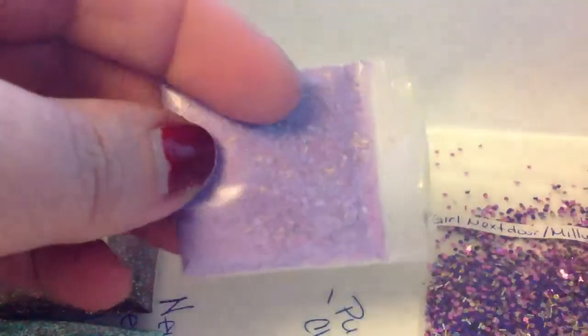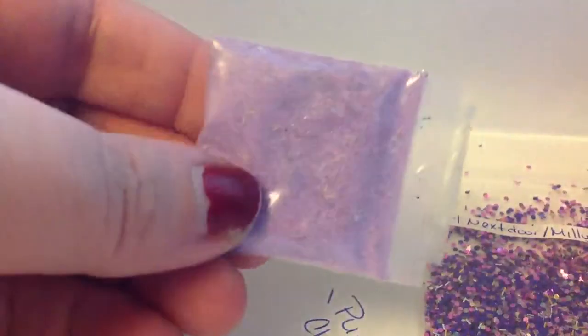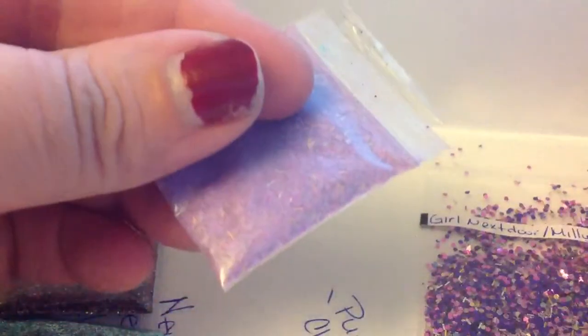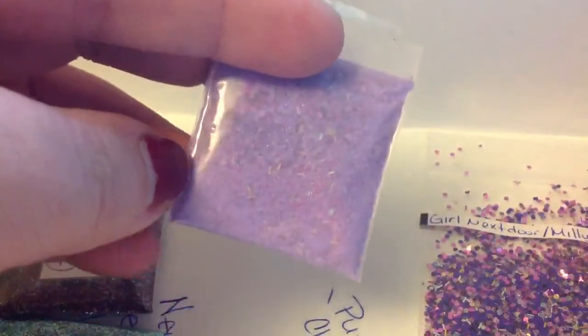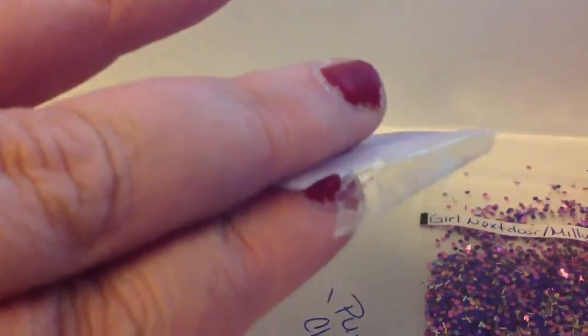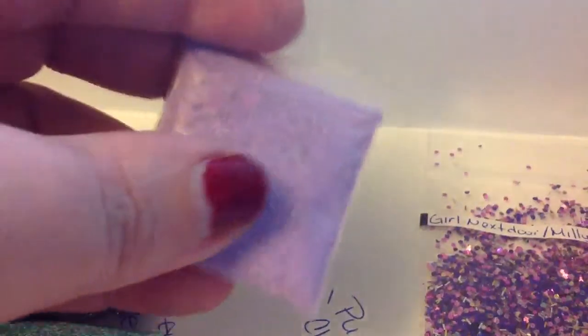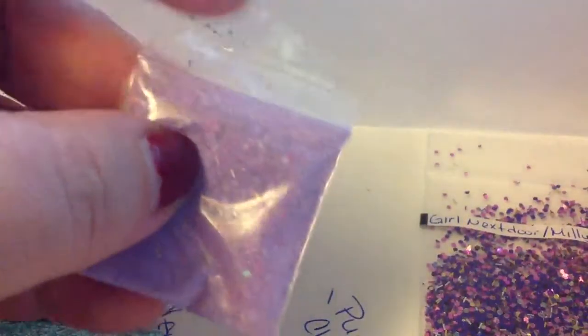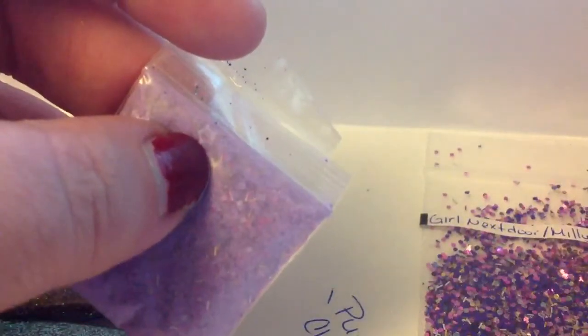This one here is a chalk purple mix that she made. And I cannot wait to sample this and see how it looks. Don't mind my nails, they're horrible, they're really terrible. I've been so sick, so I've neglected them. I keep trying to paint them but they just keep peeling off. But this mix is just gorgeous — you can see the little stars and stuff in there. I love it.